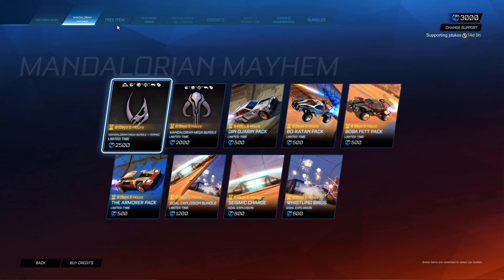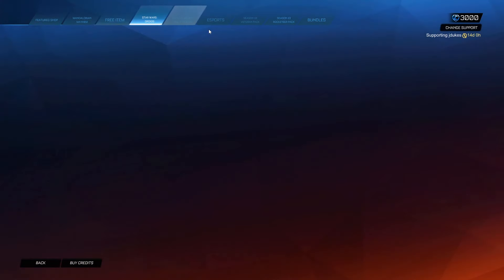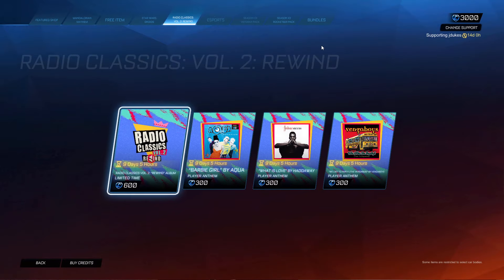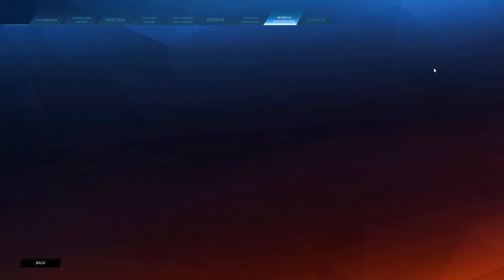Got the Mandalorian Mayhem. Still here, got the free item, got the Star Wars, got the music, got the esports veteran pack, Rocketeer pack, and the bundles — very nice.